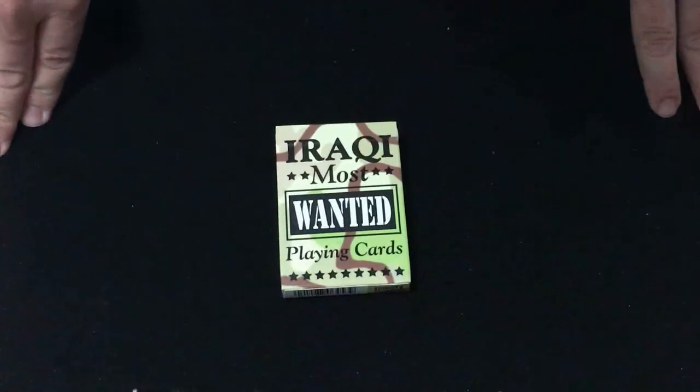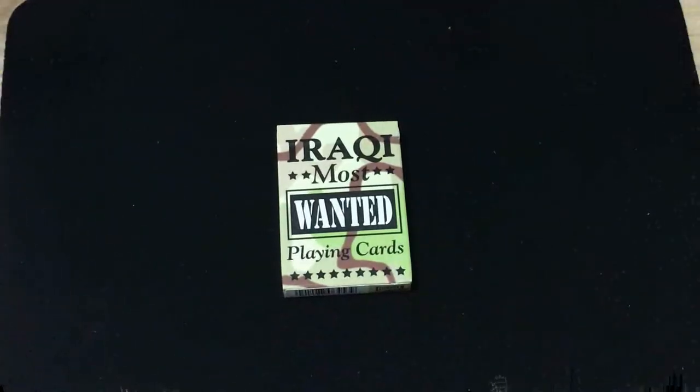This is the Iraqi Most Wanted playing cards, designed to help identify people that were wanted in connection with Iraq during the war, during Desert Storm. One of the various USPC decks — or decks that were made by USPC — that was used in a war. Actually, this one I think was by Hoyle, but it's one of the various decks connected to USPC that was used in a war.